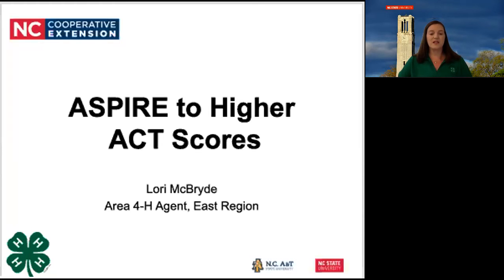ASPIRE stands for ACT Supplemental Preparation in Rural Education. It was designed to bridge deficits in rural high school students' performance on the ACT College Entrance Exam and increase the number of students pursuing higher education. By participating in an ASPIRE class, you will learn the latest tactics and strategies to improve your ACT score.